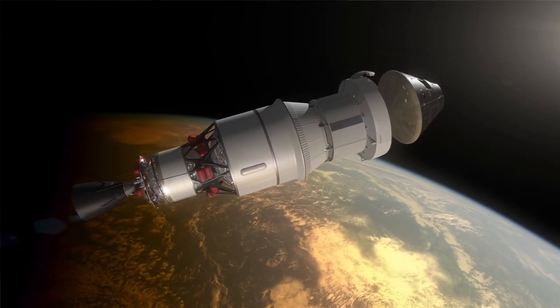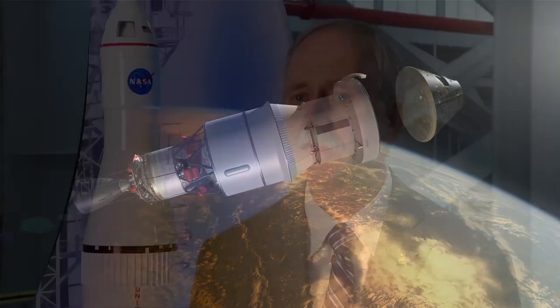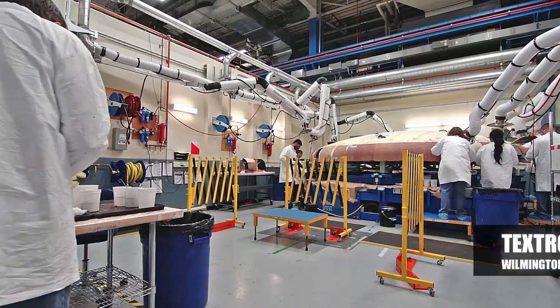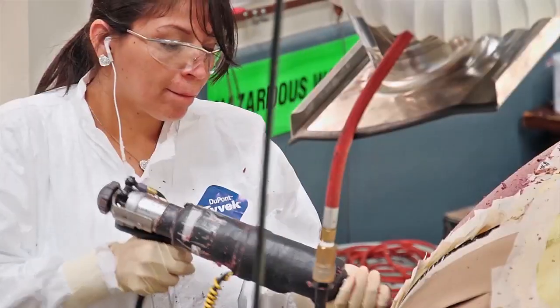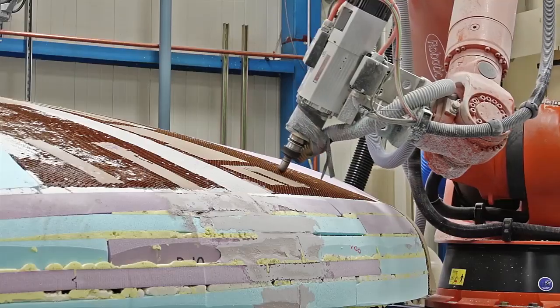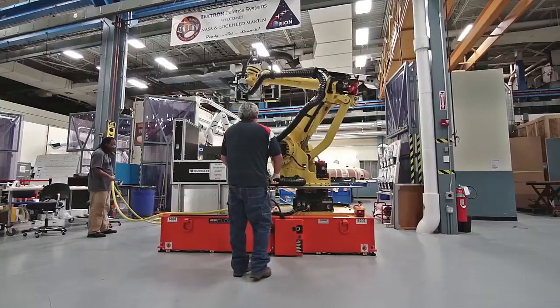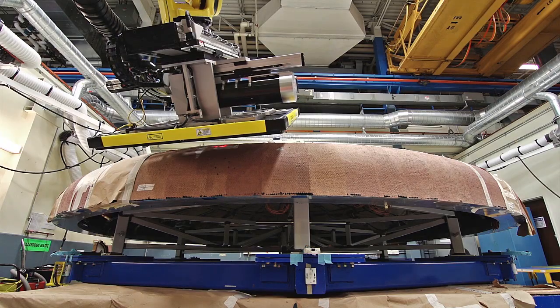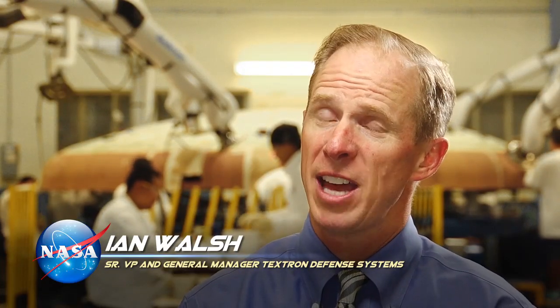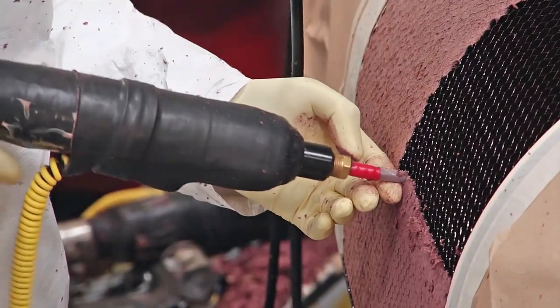This first flight test of Orion is really to understand how the heat shield performs, and that heat shield is going to final manufacturing at Textron. Textron has had a long association with NASA working in the space area for space protection. The technology today has advanced tremendously — our manufacturing technology has advanced — but ironically, we're still using a material that has proven itself for the last 40 years.